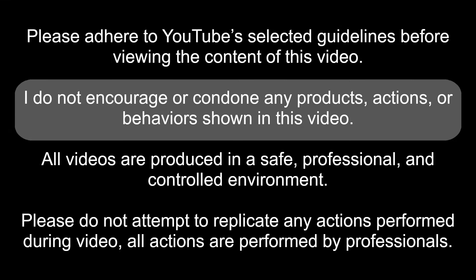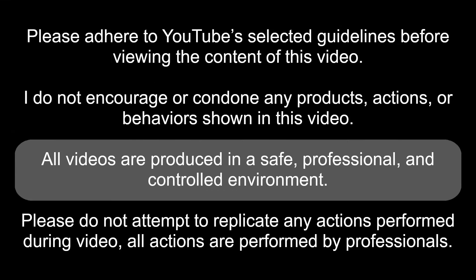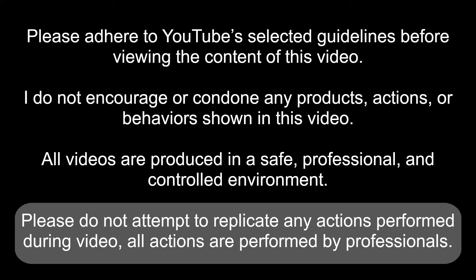Please adhere to YouTube's selected guidelines before viewing this content. I do not encourage or condone any products, actions, or behaviors shown in this video. All videos are produced in a safe, professional, and controlled environment. Please do not attempt to replicate any actions performed during the video. All actions are performed by professionals.